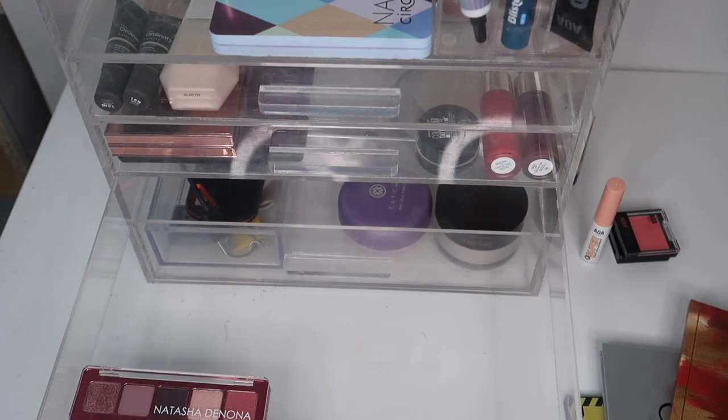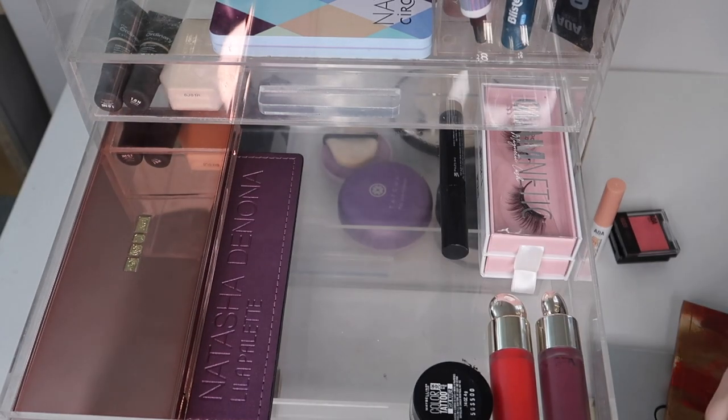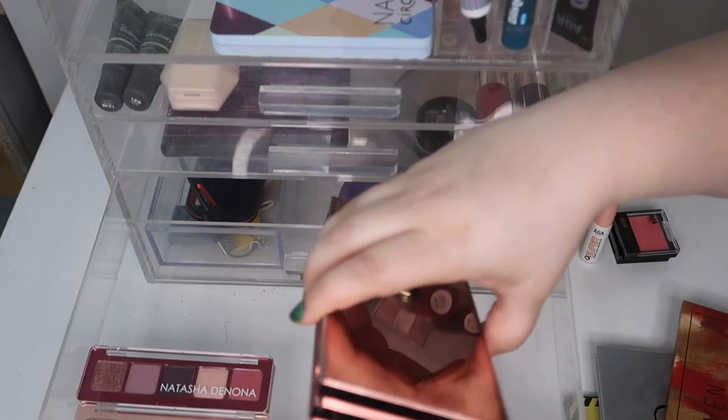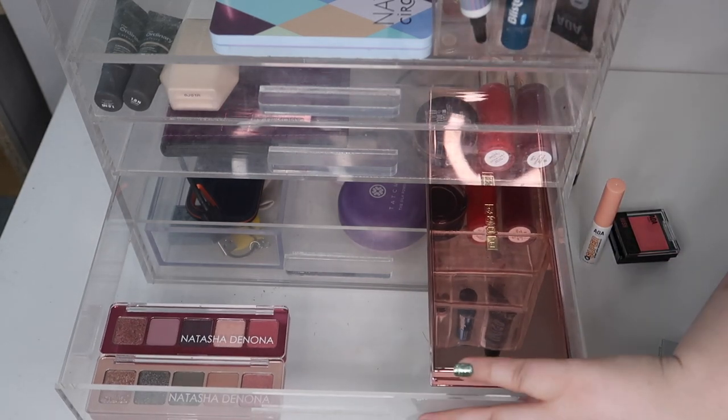I could probably move the Pat McGrath down there too, just to make it a little more organized. There we go — that fits. I think we're good there.